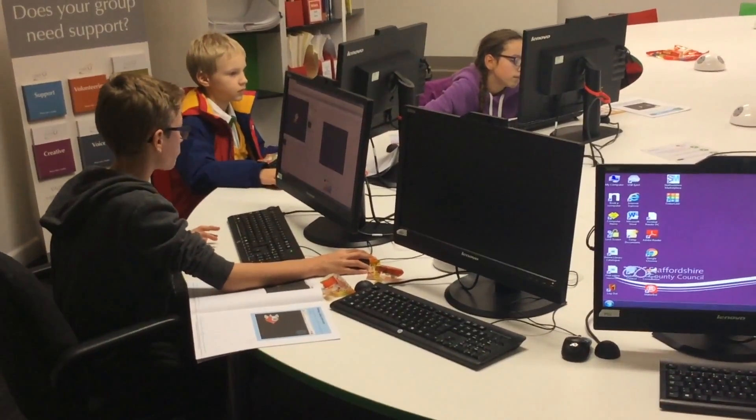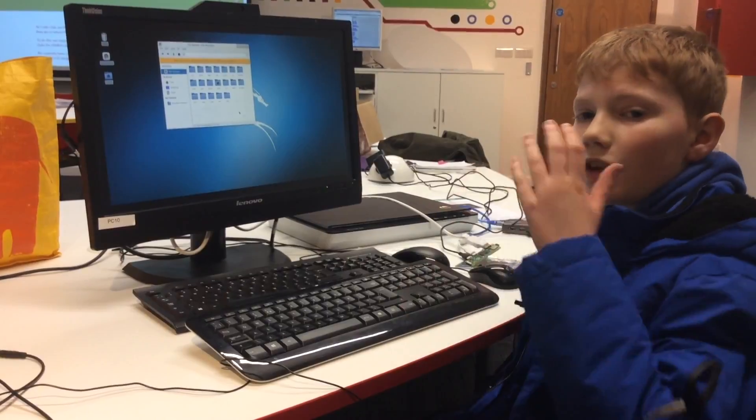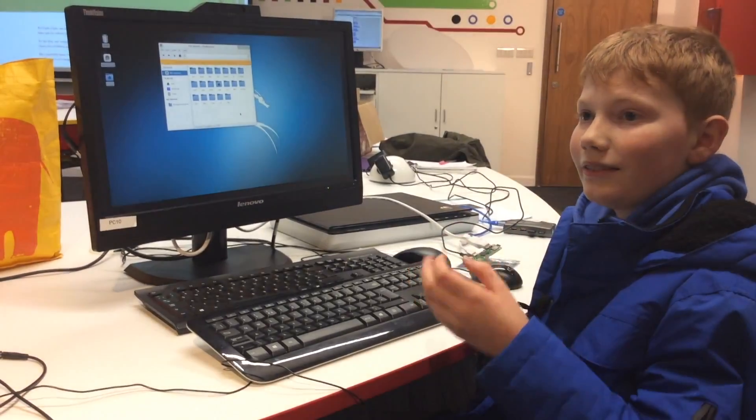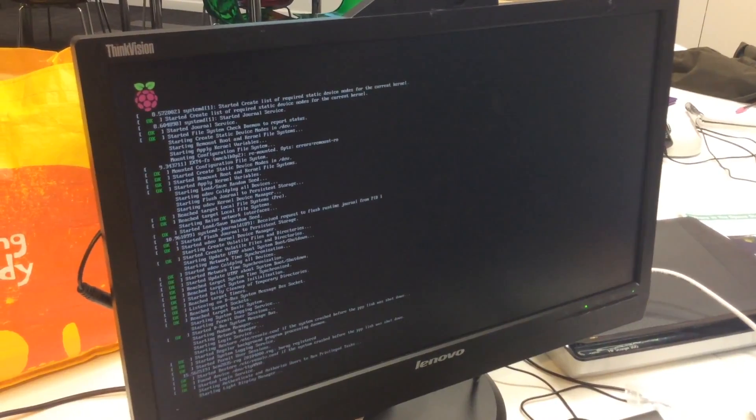I come here because doing programming can be fun. Once you've done it, the accomplishment of it working — when it works, it's like awesome, basically.